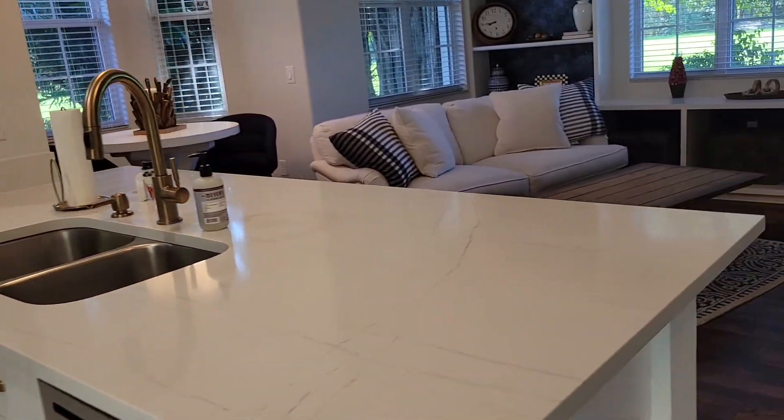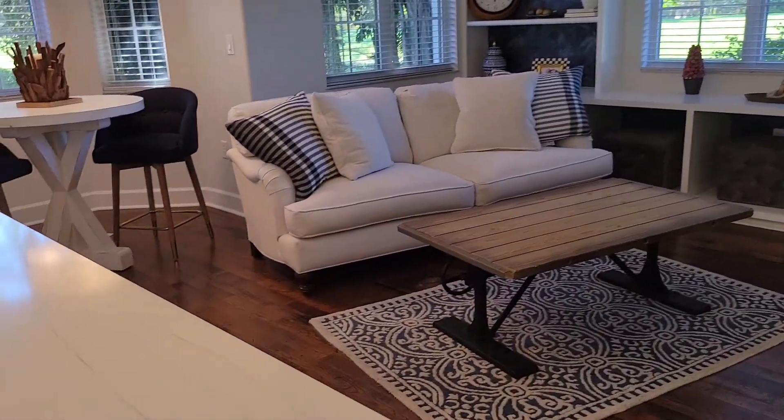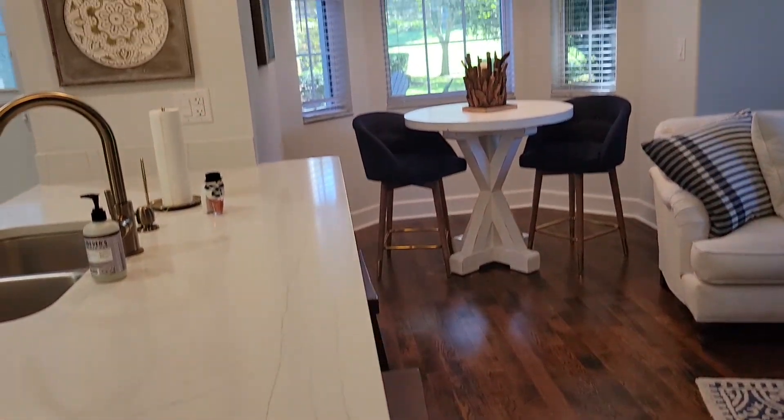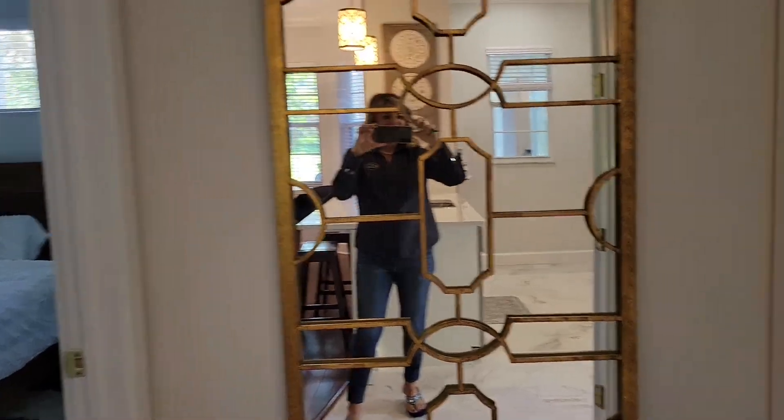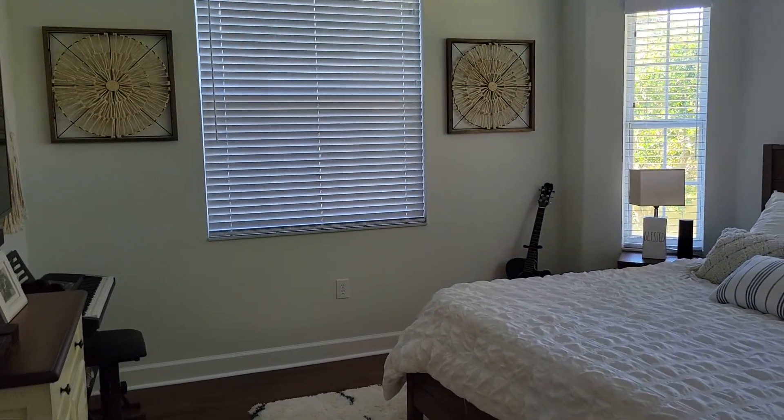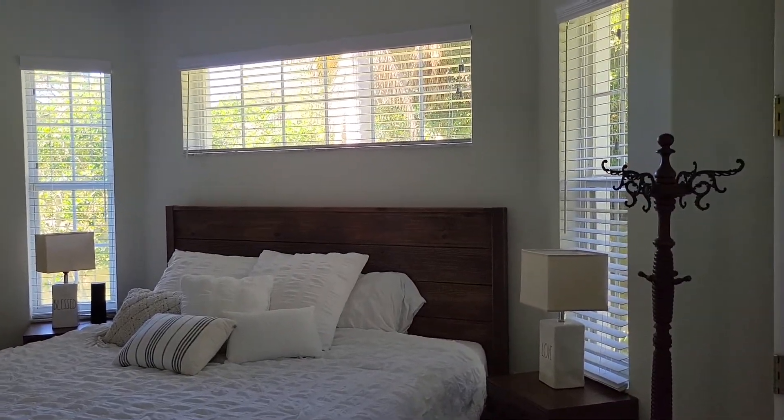You have a kitchen with an island — you could put stools here as well — plus a little kitchen area and a little living area. And a bedroom, an ample size bedroom here.